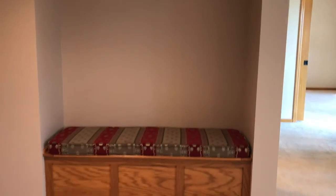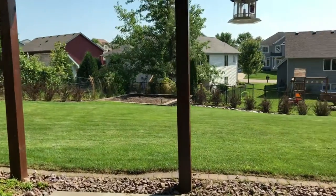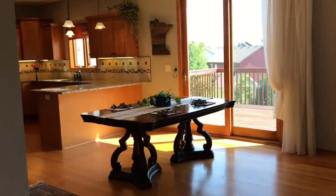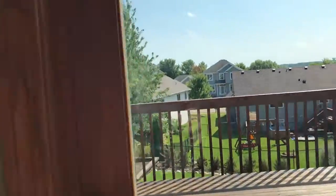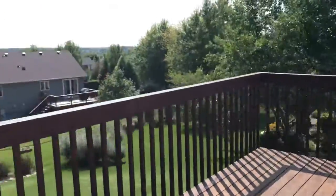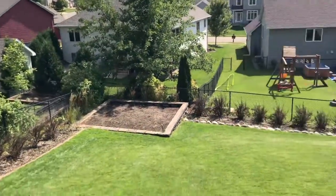Storage underneath the stairs, and a sitting area that opens up for storage as well. Just before we get to the mechanical room, there's a little kitchenette here. Here's a look out the back — the walk-out. Nice large deck in great condition and lovely views out the back with a great backyard.